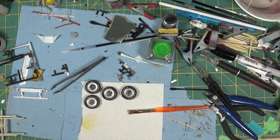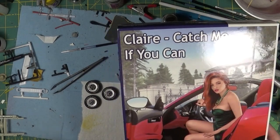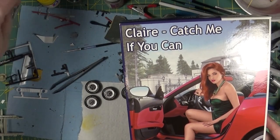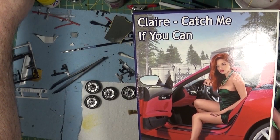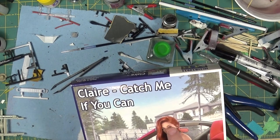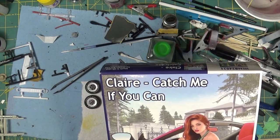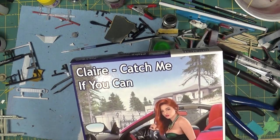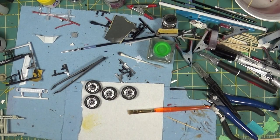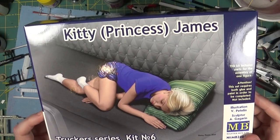The rest of these kits are some more Master Box figure kits. If you watch my channel, you know I'm building this kit right now for the Ferrari. The reason I bought this — if you remember the way that kit went together, I didn't like the hairline, so I fixed it with epoxy sculpt. Just in case it didn't work out I went ahead and bought a replacement kit, but it worked out okay, so this one will go in the stash with the rest of them.